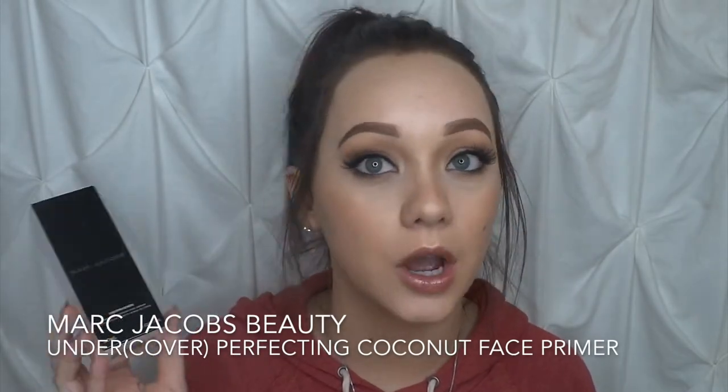The next thing I repurchased is the Marc Jacobs Undercover Perfecting Coconut Face Primer. This stuff is seriously amazing. I had seen Jaclyn Hill use this about a year ago, so I originally purchased it last year and fell in love with it. It's a skin-smoothing, makeup-extending primer infused with five different types of coconut to help with skin complexion, nourish, and hydrate your skin. It's ideal for normal to dry skin and retails for $44 at Sephora.